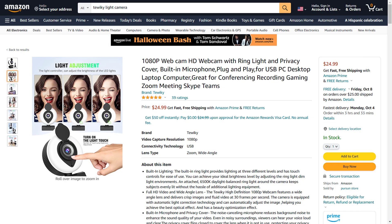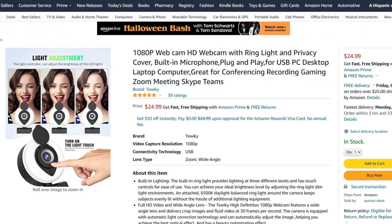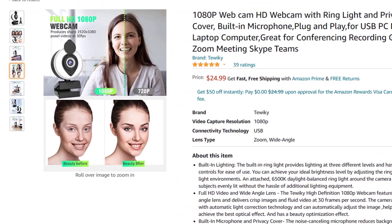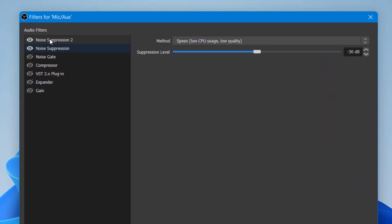It's the Twinkie — a 1080p HD webcam with ring light, privacy cover, built-in microphone, plug-and-play USB, for PC, desktop, laptop, and computer. Great for conferencing, recording, gaming, Zoom, meetings, Skype, and Teams. It's a pretty awesome name and it sounds like it can do it all — but can it? To help it out, there are free tools you can use to improve how it sounds, just in case the built-in microphone isn't amazing. So let's hear and see exactly what we're dealing with.